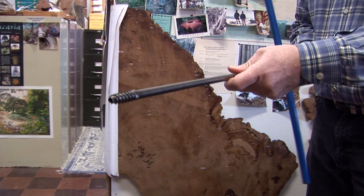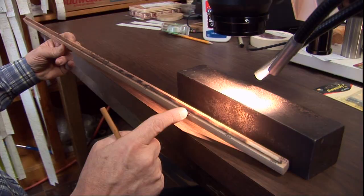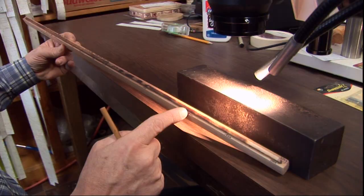This is a Swedish increment borer, and with this tool we can extract a core sample without seriously harming the tree. In the field, Staley and his team target old-growth forests with the least imprint of human activity.